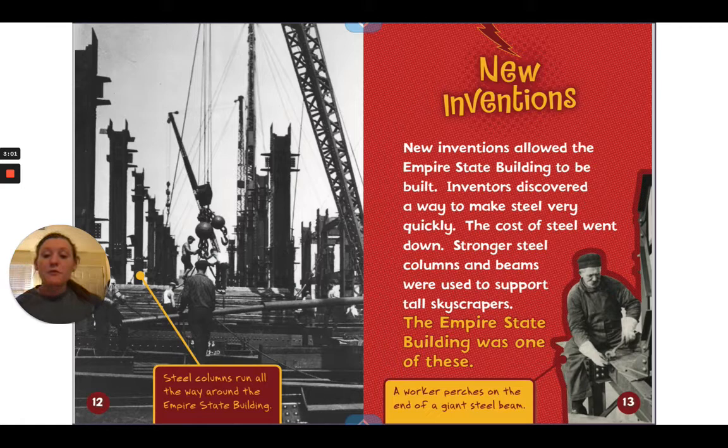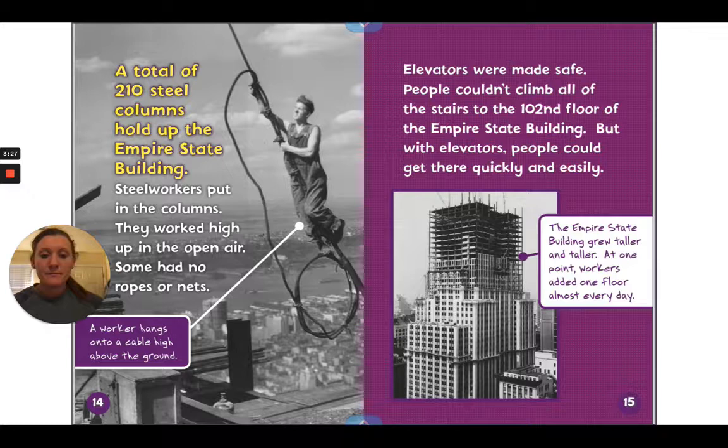New inventions allowed the Empire State Building to be built. Inventors discovered a way to make steel very quickly, so the cost of steel went down. Stronger steel columns and beams were used to support tall skyscrapers, and the Empire State Building was one of these. On the right, we see a worker perched on the end of a giant steel beam.